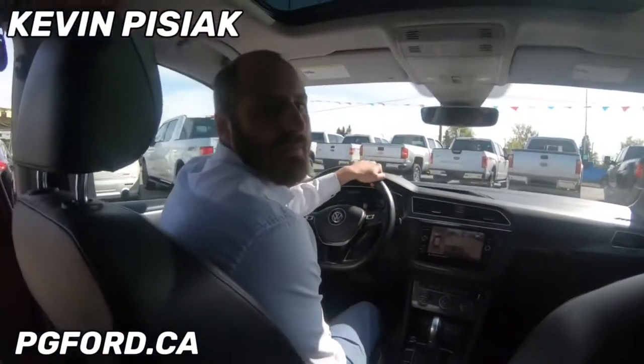We also have heated seats and heated steering wheel. So give us a call down here at Prince George Ford, 250-563-8111 if you'd like to learn more. Have a good one guys.